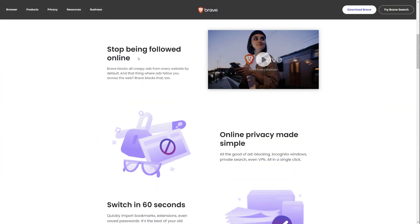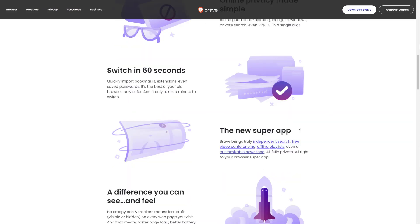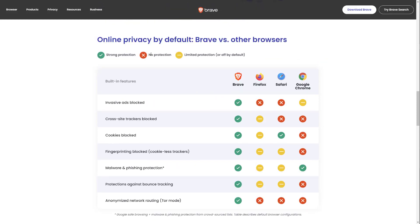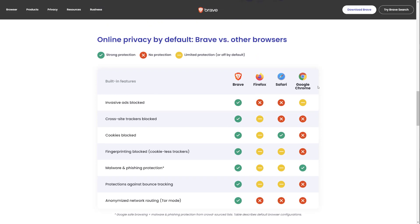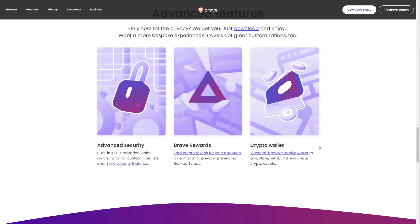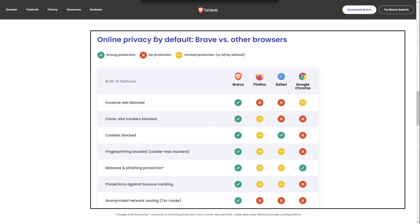It automatically blocks ads, which is also good, though some people say that kind of hurts the online economy where a lot of websites are based off ads. But you could still opt in to view ads, which I'll talk about in a moment. Brave Browser does stop you from being followed by different trackers on different websites. You can see here a breakdown of what it offers — ad blocking, blocking third-party cookies, and when you use it in private mode, it uses Tor to hide your IP, location, and information.